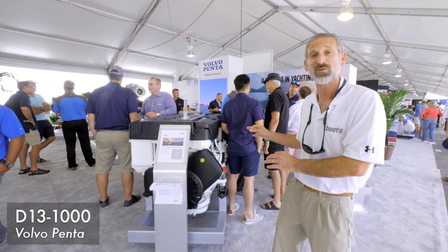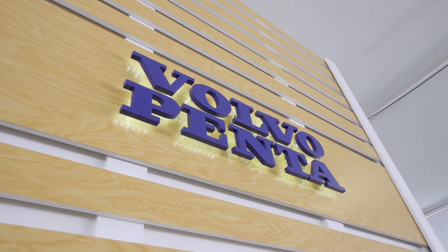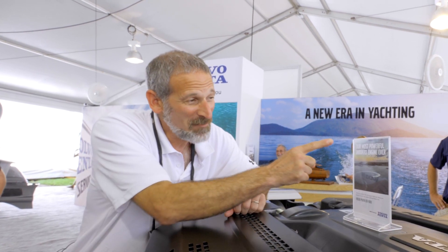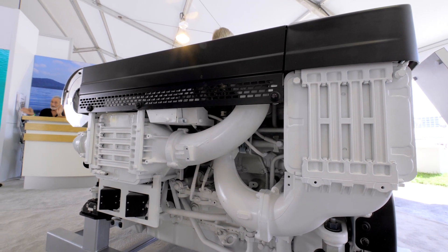It's a 1,000 horsepower twin turbo diesel. It's an inline-six and it powers Volvo Penta's pod drives. Here's the kicker folks — this is the most powerful inboard on the water to match up with a pod drive today.